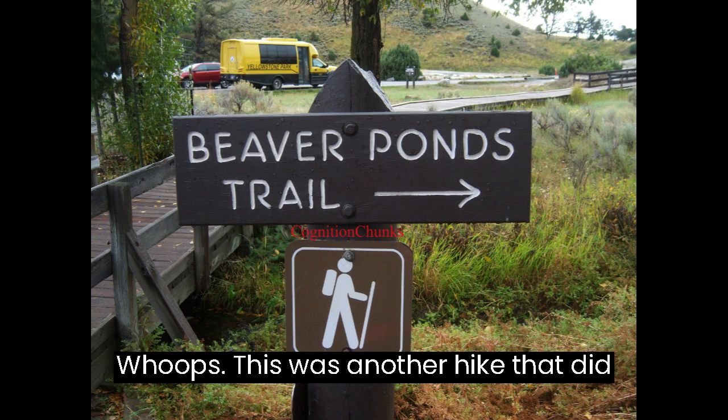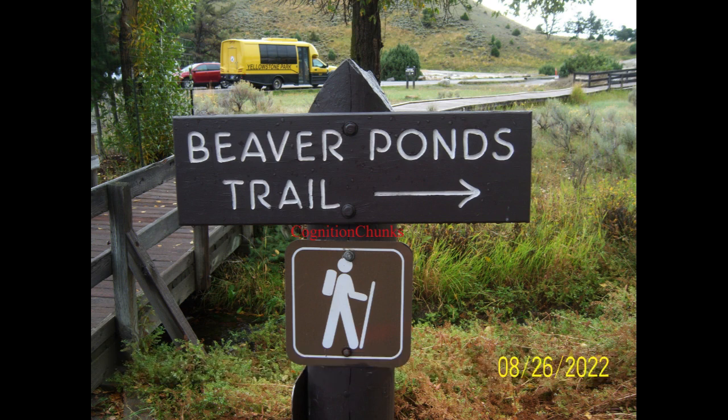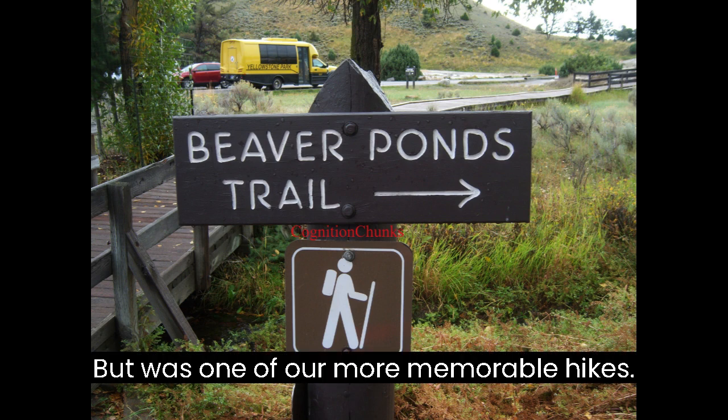This was another hike that did not make the GPT suggestion list, but was one of our more memorable hikes.